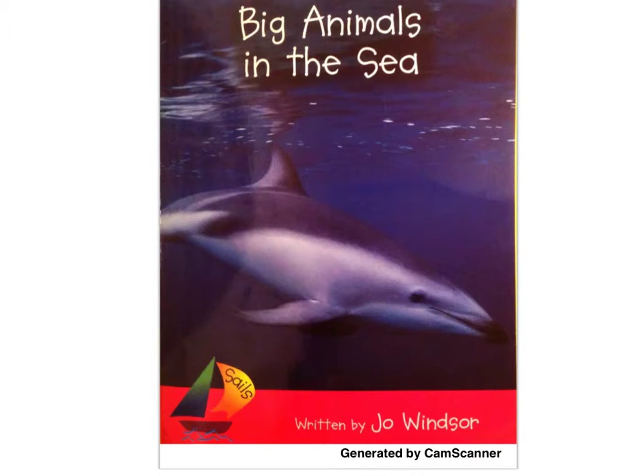Joe, can you show me the title of the story? Good job. That says Big Animals in the Sea. And whose name is down at the bottom of the book? The author's. Very good.